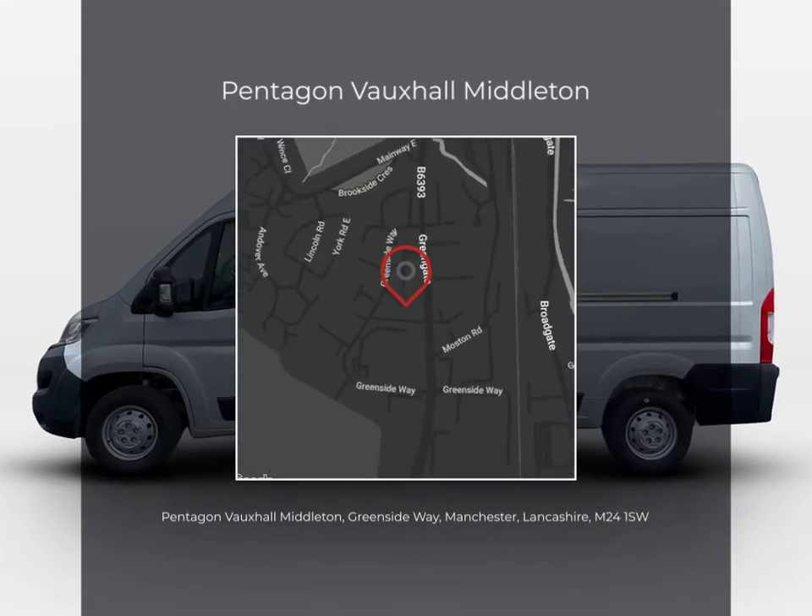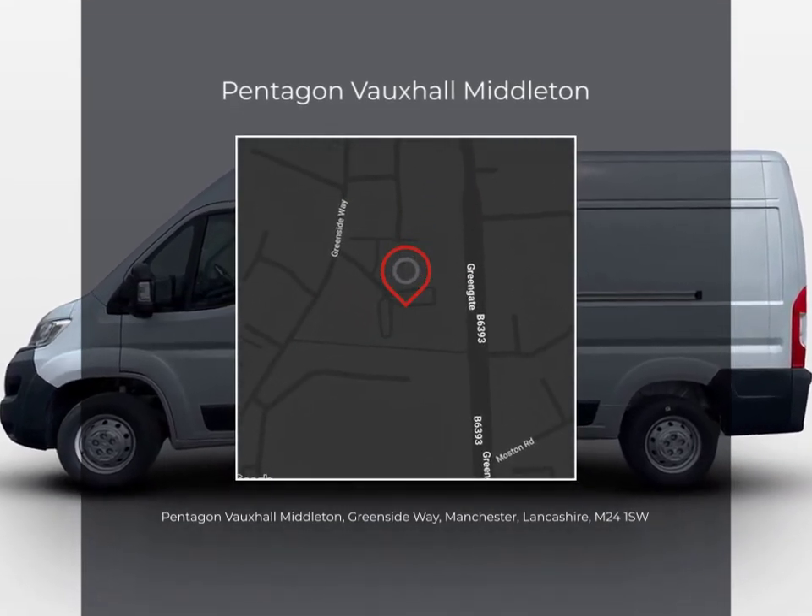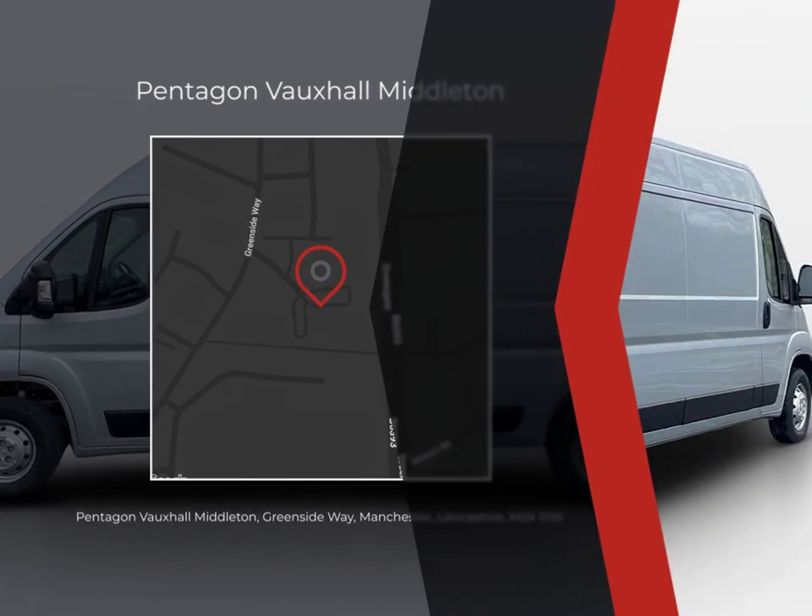Don't miss out, get in touch today and take the first step towards your perfect Pentagon used vehicle. We'll see you next time.